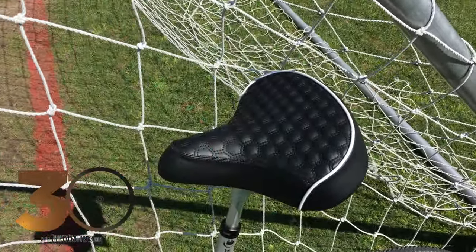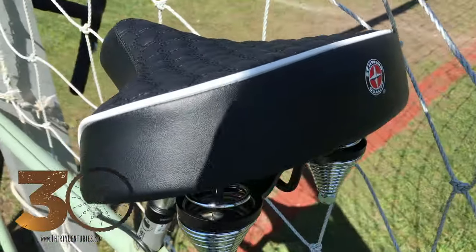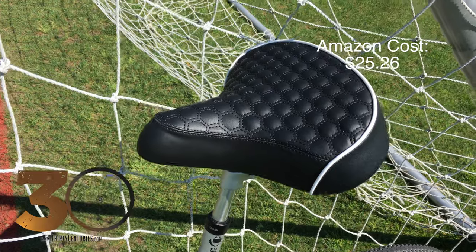As it is, I may change it for the actual trip, but for now this is what I'm going with. This is a Schwinn seat. I got this on Amazon — I believe it was like 20-25 bucks, something like that — and it's known as a granny seat.